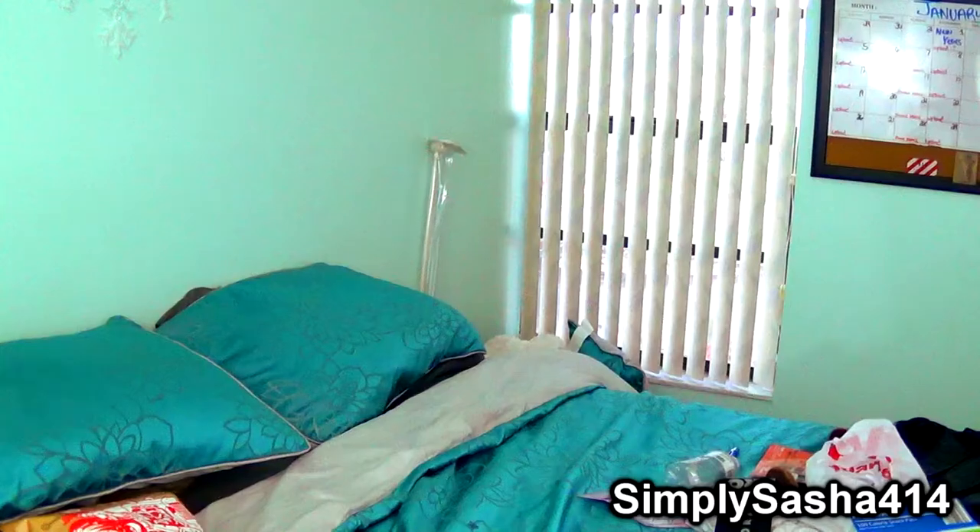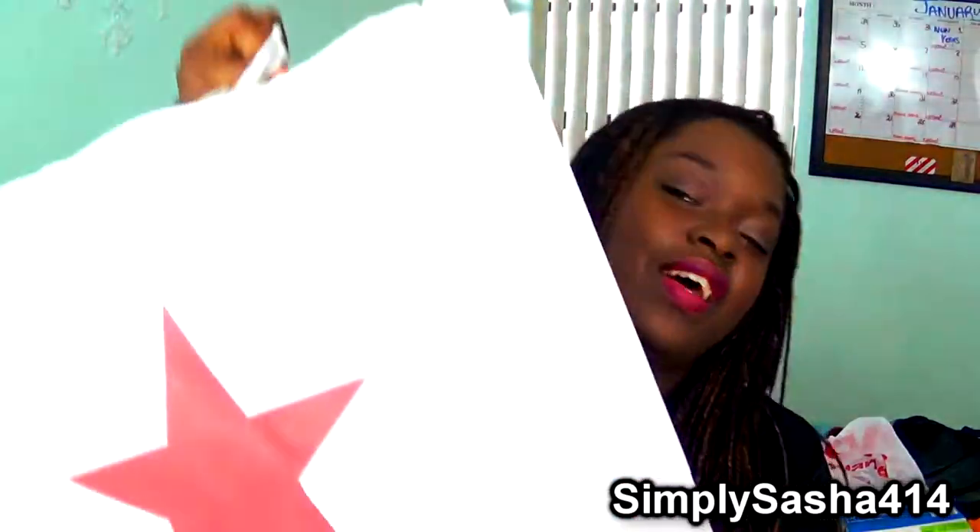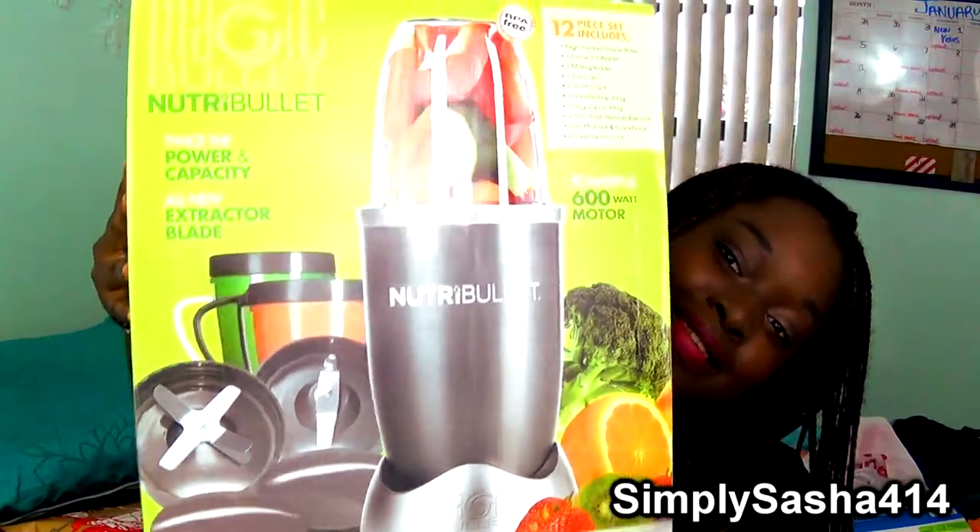I almost forgot — from Macy's I got the NutriBullet! I'm super excited to use it. I just put some fruits in the freezer to freeze and I'm going to use it today.